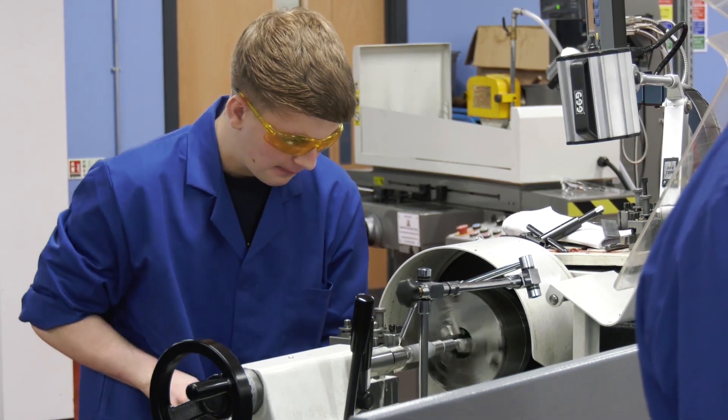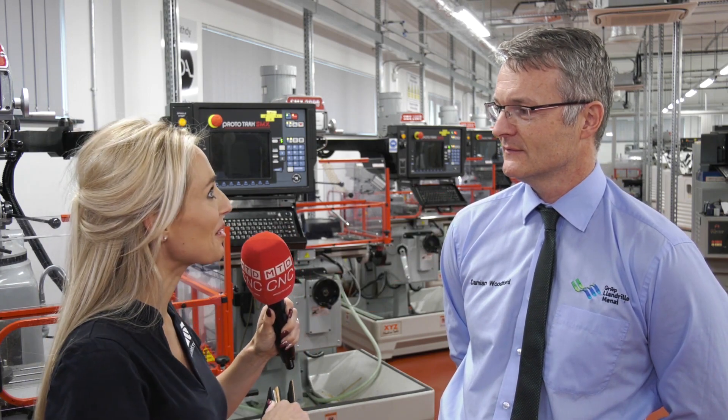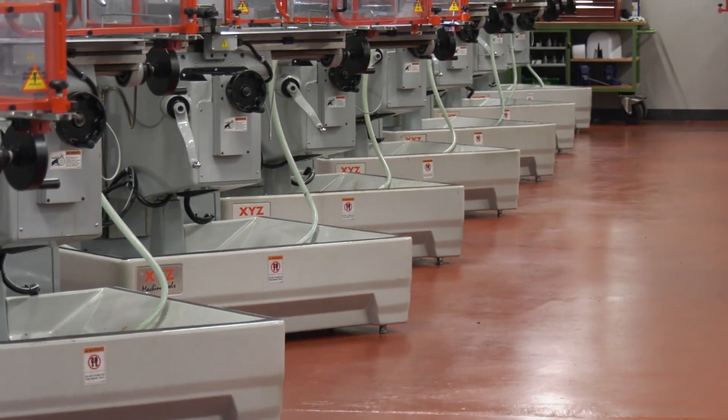Who decides on the purchases? It's the staff themselves who work in engineering, in conjunction with local companies, who decide on the equipment we purchase. We try and make sure that the equipment we have in these rooms is the equipment that the learners will see once they get out into the real world — bridging the gap between education and industry.